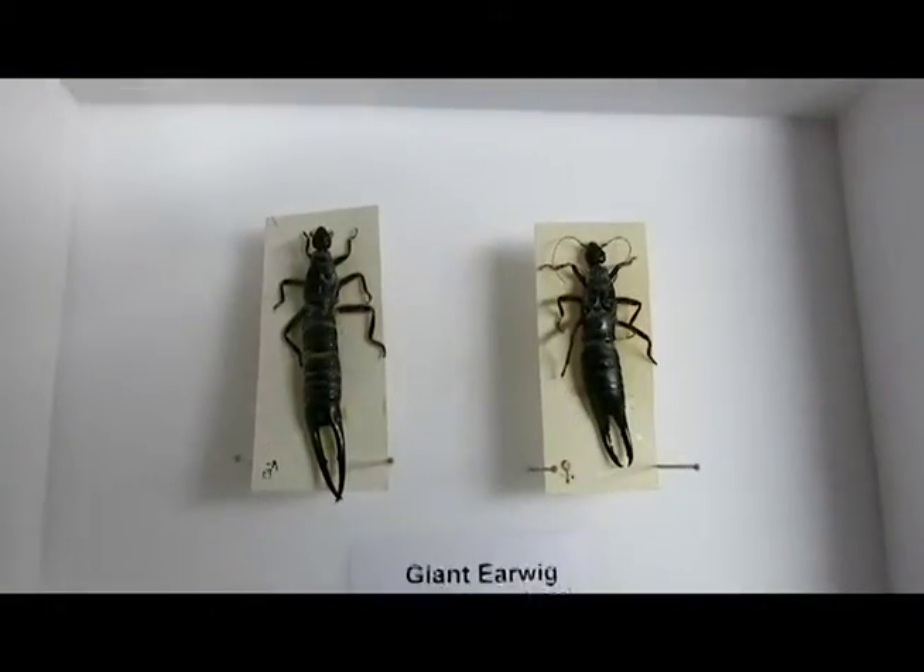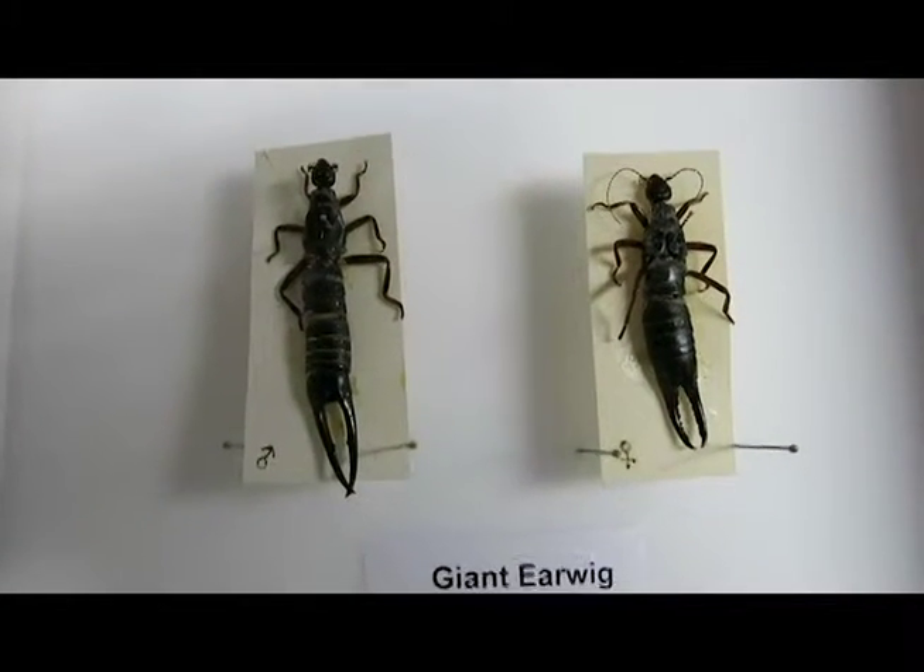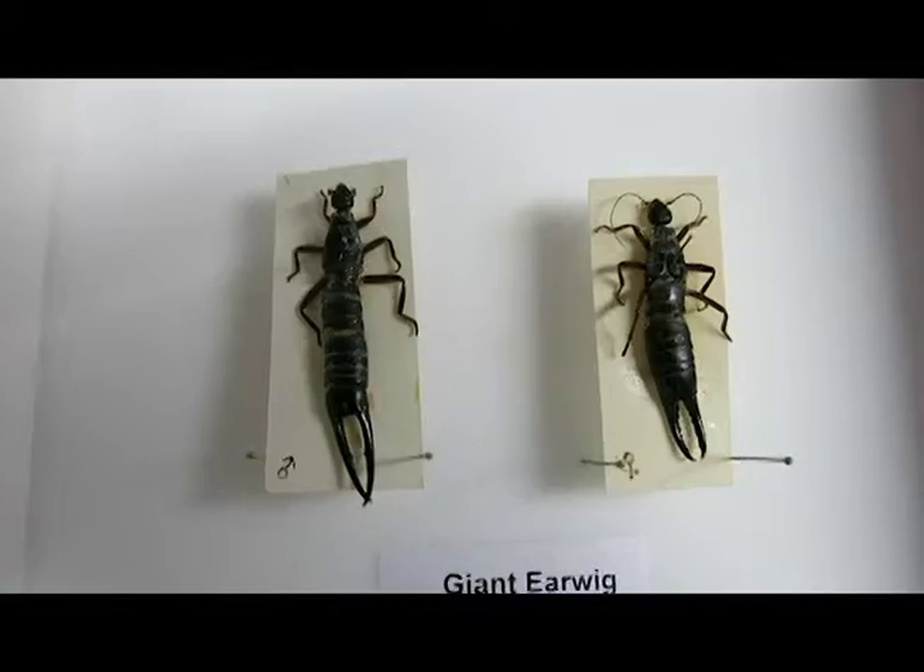We are going to talk about one particular species from our collection, which is called the giant earwig, one of the extinct species of earwigs. Ian and Angela are curious and want to ask me some questions. So where are these from? Giant earwig is an earwig which used to live in only one particular place on Earth: St. Helena Island, where Napoleon was exiled to. Animals like this are called endemics — animals or plants strictly confined to one particular, usually small area, like a particular mountain or island.